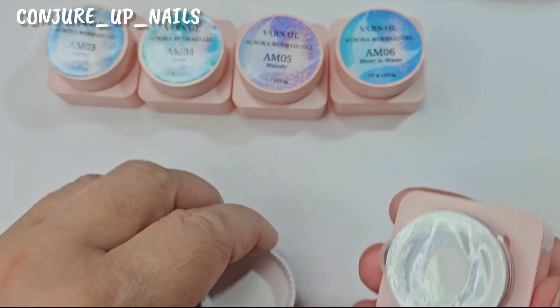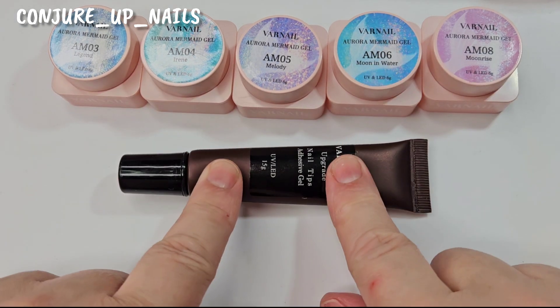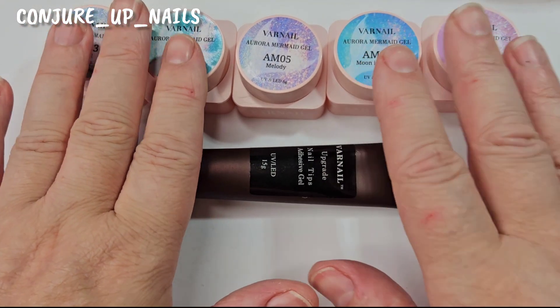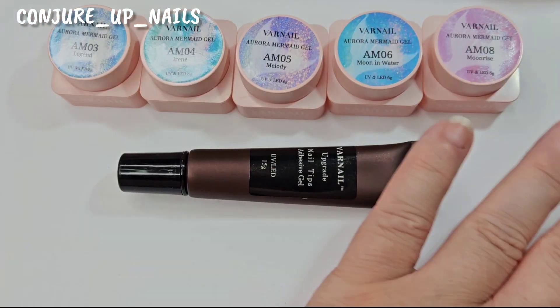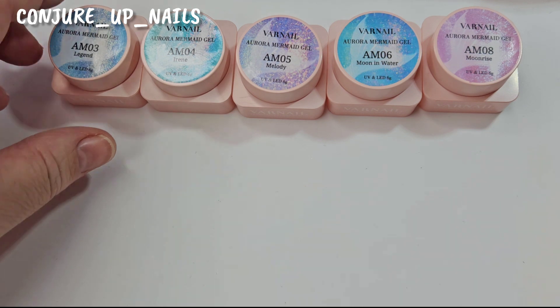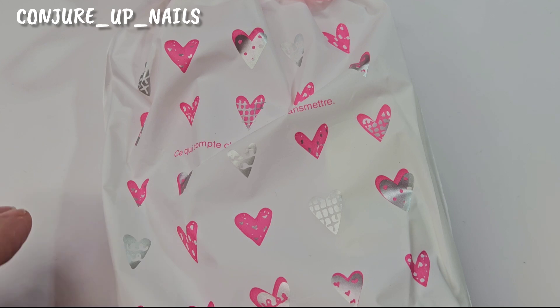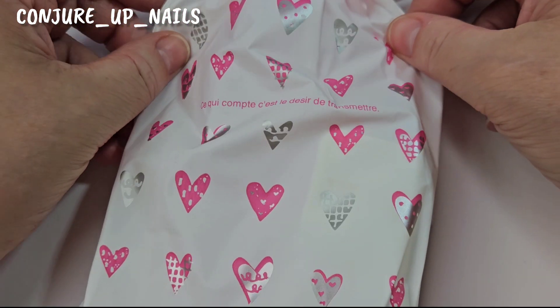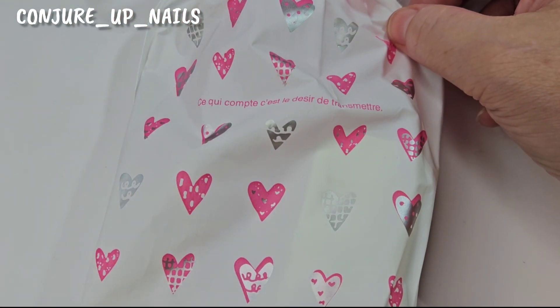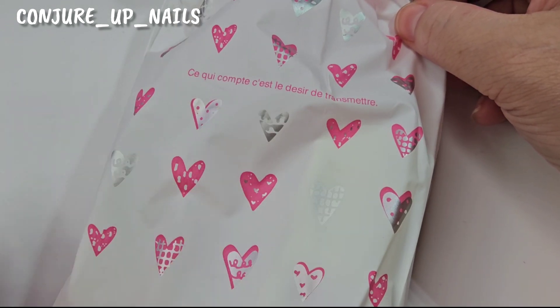They are so so beautiful — absolutely love them. What we're going to do is put the nails on and swatch all five colors on my nails — one on each finger. Now there's also something else in this bag — this is one of their mystery sticker bags. They do a smaller one and a more premium one with more stickers in it.